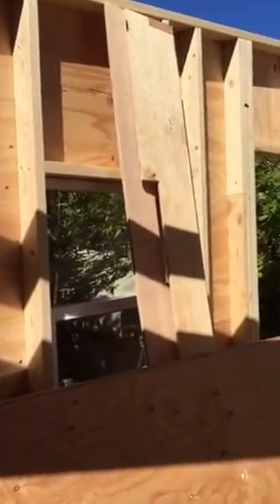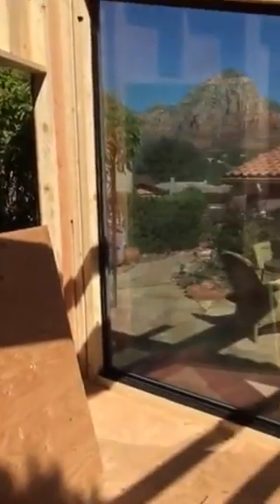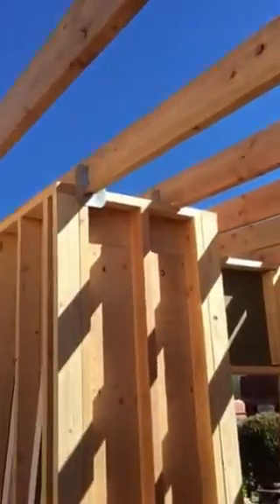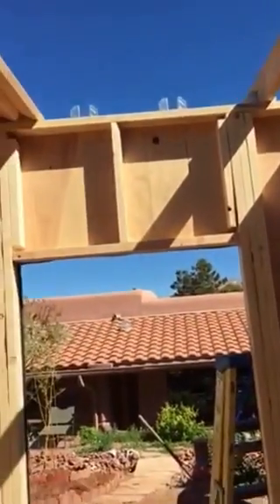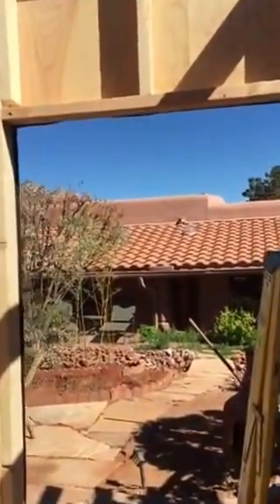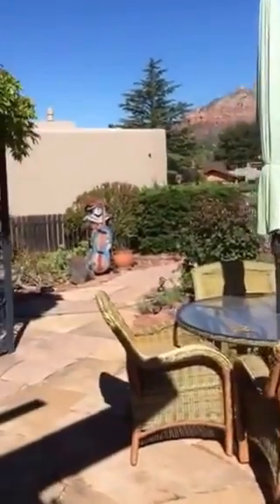We've already got one window in — a little slider so we get air — and then that is the solid window. We still have more to go, but the subdivision shut us down. The city is giving us their blessing, but the homeowner association is being very difficult, as they always have been.